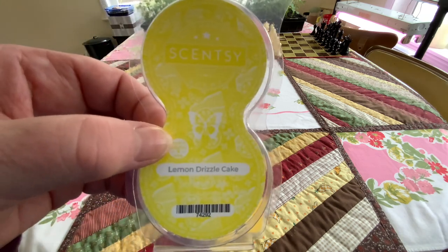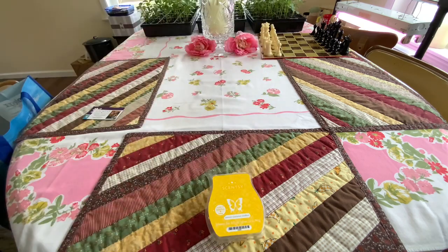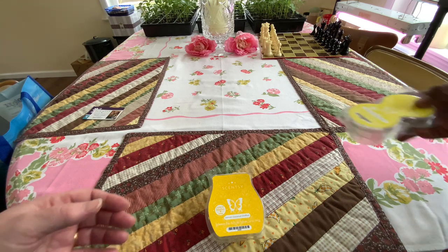Lemon Drizzle Cake — this was last year's Easter collection, and this is like a butter cake with lilac sugar. And the pods — I like the pod better than the wax. These are nice to have. We've got a little fan by our dryer, so sometimes it's nice just to turn that on. You want to boost a fresh air.